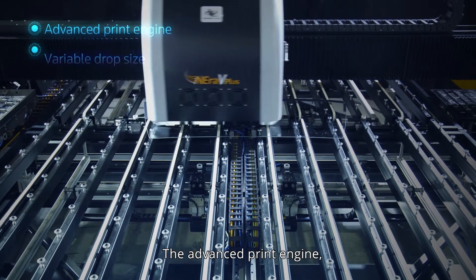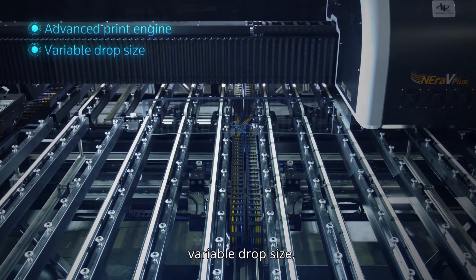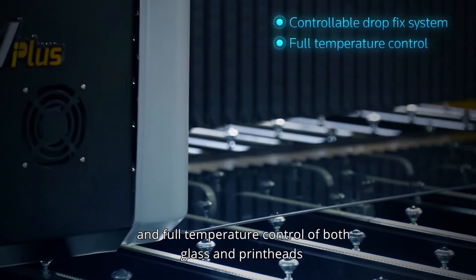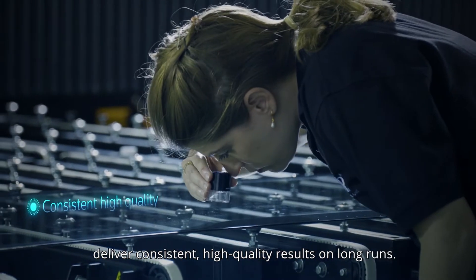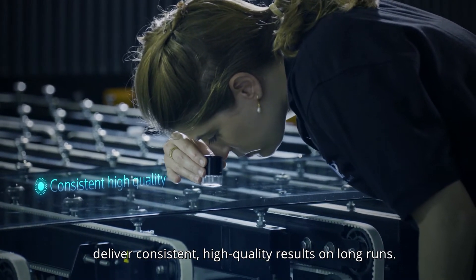The advanced print engine, variable drop size, controllable drop fix system, and full temperature control of both glass and print heads deliver consistent, high-quality results on long runs.